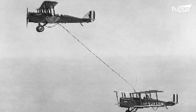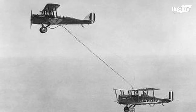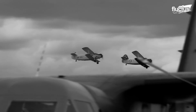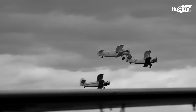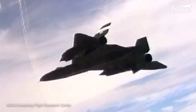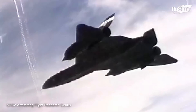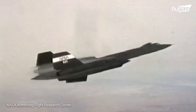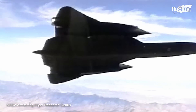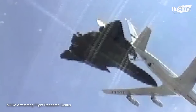The first ever successful aerial refueling was completed at Rockwell Field in San Diego on June 27, 1923, when one DH-4B aircraft used a hose to pass gasoline to another DH-4B. This milestone in aviation history was quickly adopted by the entire industry and the aerospace sector was not left behind. Fast forward to 1991, with NASA coming on the scene to test the air-to-air refueling of its SR-71 Blackbird receiving from a US Air Force tanker.